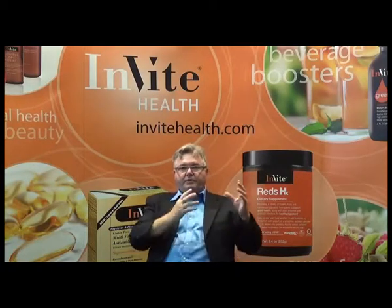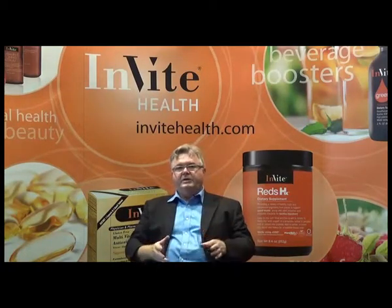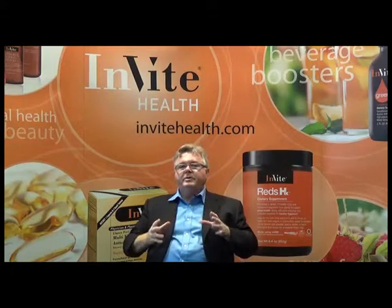Nucleotides complex is comprised of nucleotides and nucleosides, and these ingredients become conditionally essential. So what are they used for?